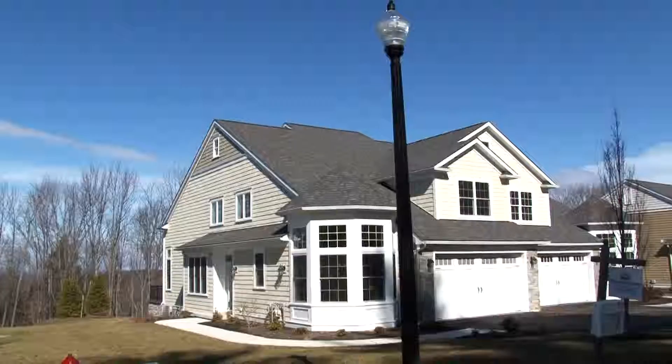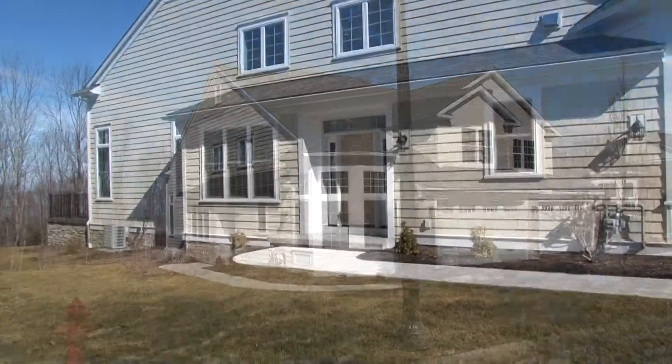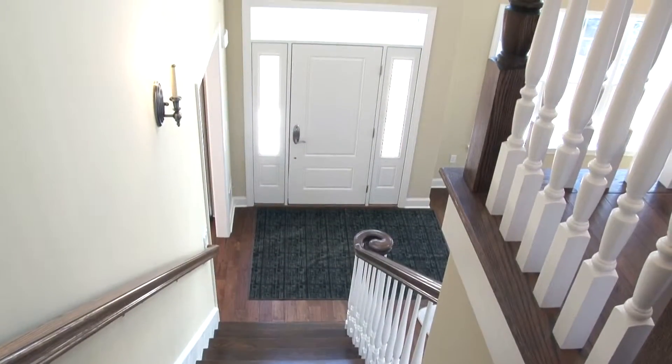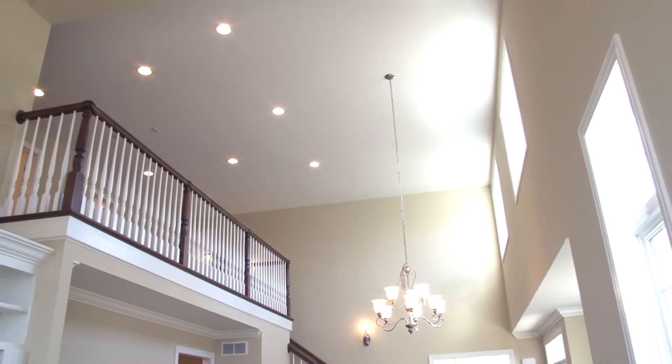Florey Homes is without a doubt one of the finest high-end custom home builders in our area, and that quality and workmanship is certainly evident as you walk into the impressive open two-story foyer of this brand new upgraded three-bedroom, two and a half bath townhome.